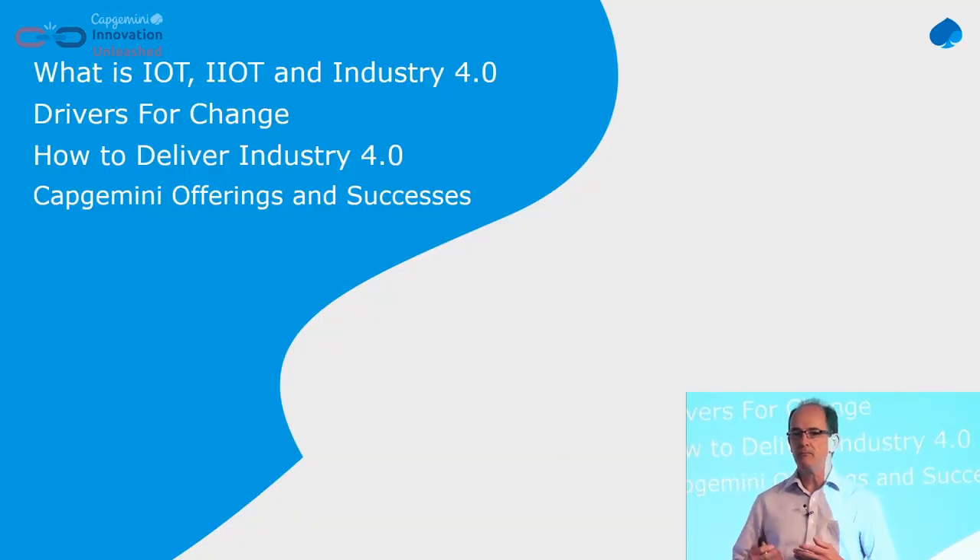I'm going to cover some basic terminology so we're all on the same wavelength, then we'll look at some of the drivers of changing the factory — what that means, how we implement it, how we deliver it — and then I'll cover some of the Capgemini success stories and technologies that we've got.